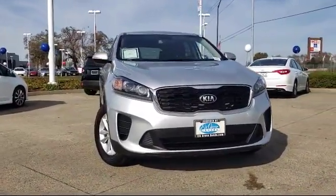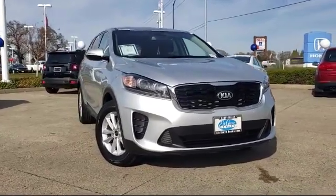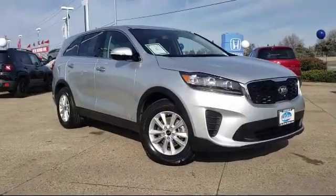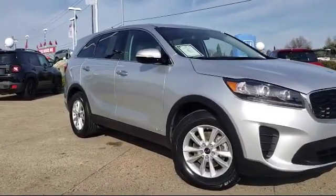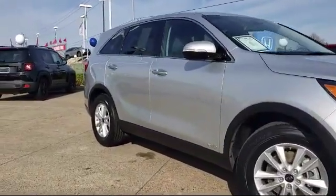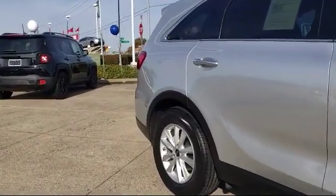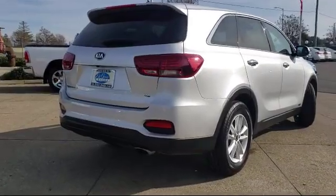It comes equipped with rear view camera, third row seating, tire pressure monitoring system, keyless entry, rear spoiler, steering wheel controls, air conditioning, power driver seat, traction control, power windows, and has less than 40,000 miles on the odometer.